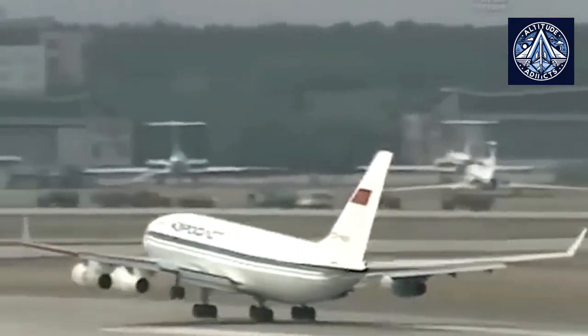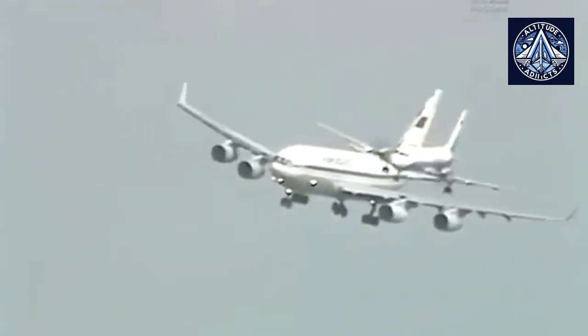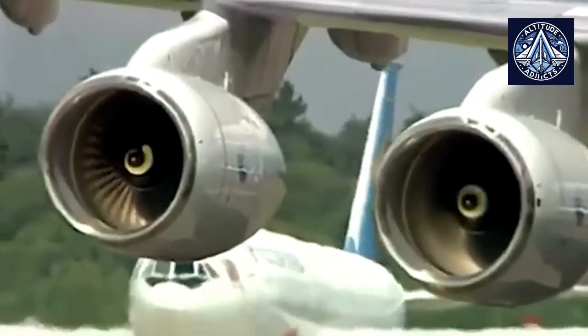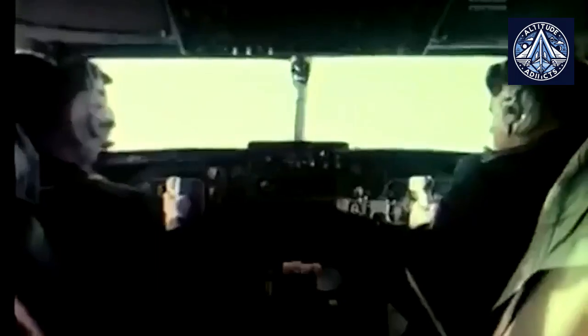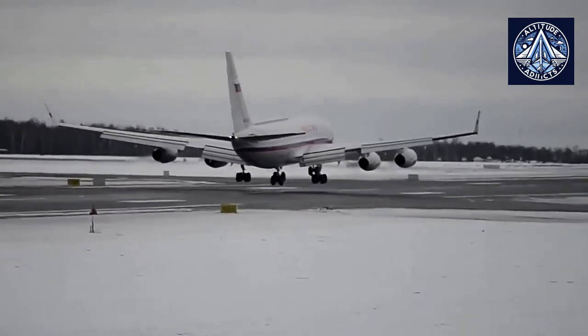The IL-86 stood out from its rivals by the incorporation of many innovative features. One of the most noteworthy was its clever boarding system, which let passengers enter through air stairs that led directly from a lower-deck baggage area. This design facilitated boarding at airports that lacked modern infrastructure by allowing passengers to drop off their luggage before climbing to the passenger compartment using an internal staircase. The IL-86 was capable of accommodating a maximum of 350 passengers, with a standard two-class configuration seating 234 individuals, featuring a twin-aisle design with a nine-abreast seating configuration.